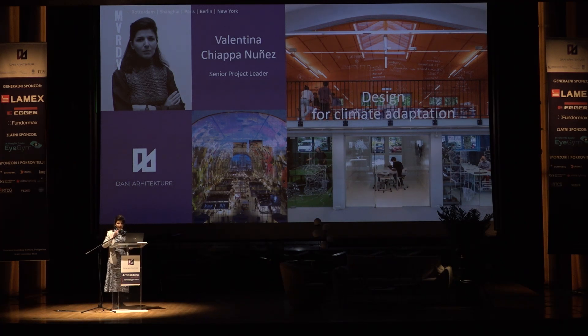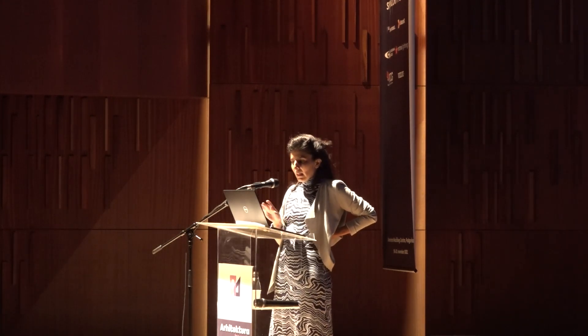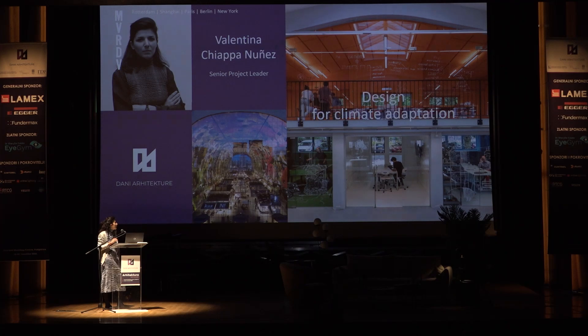Hello, everybody. Can you hear me? So, first of all, thank you very much for the invitation. It's been a pleasure to hear the previous contributions to this lecture. My name is Valentina Chiappa Nuñez. I'm a senior project leader at MVRDV, and today I would like to show you our sustainability strategy through a series of examples.